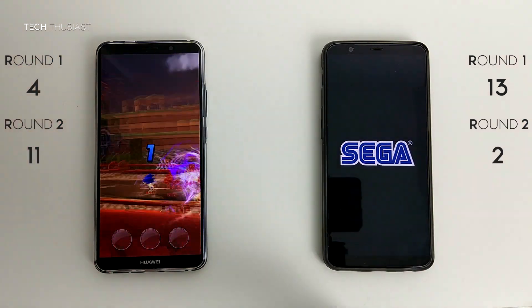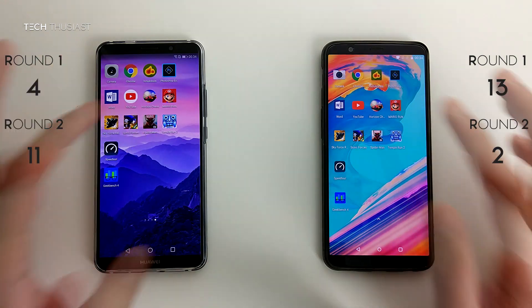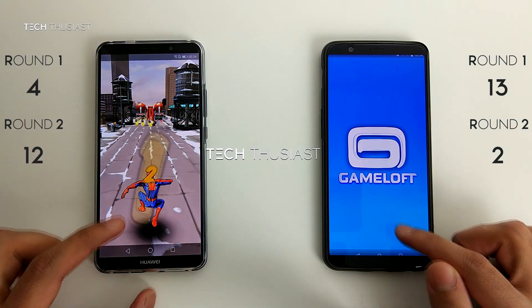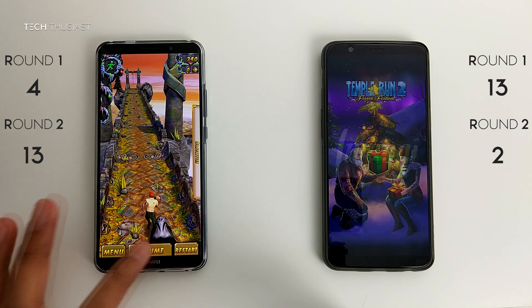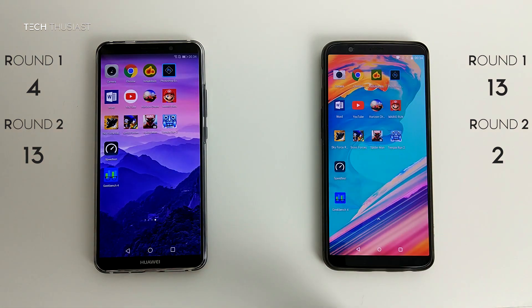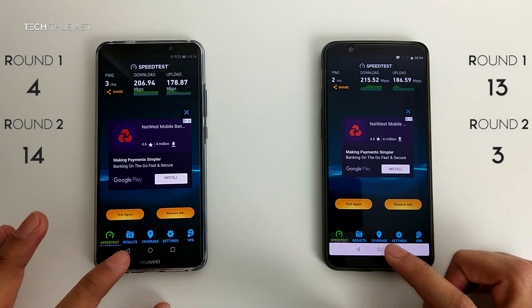Sonic Forces — restarting on the OnePlus 5T. Spider-Man Unlimited — restarting. Temple Run 2 — again it has to restart on the OnePlus 5T. And lastly the speed test app — they are both open in RAM.